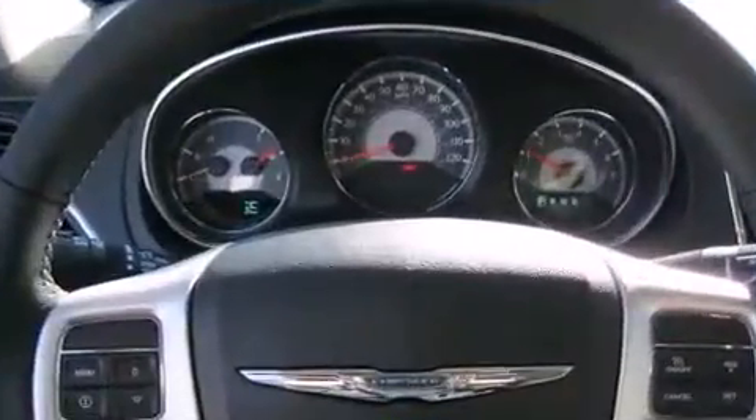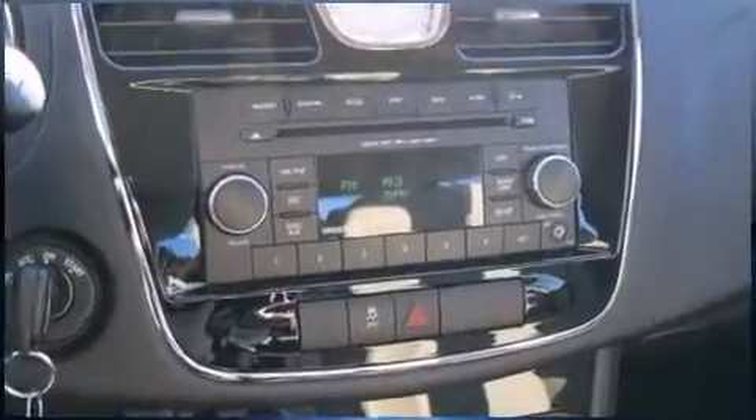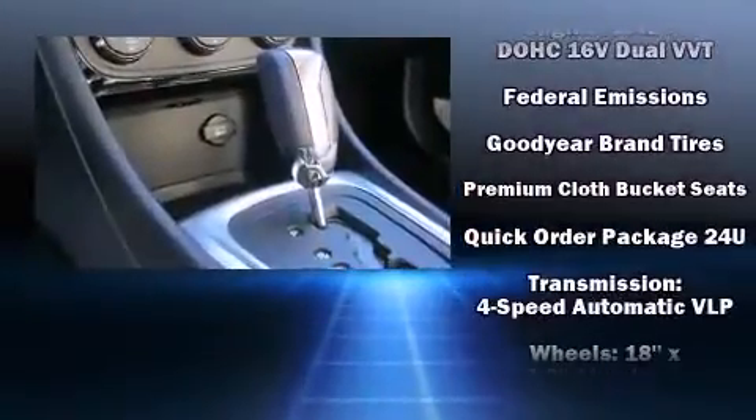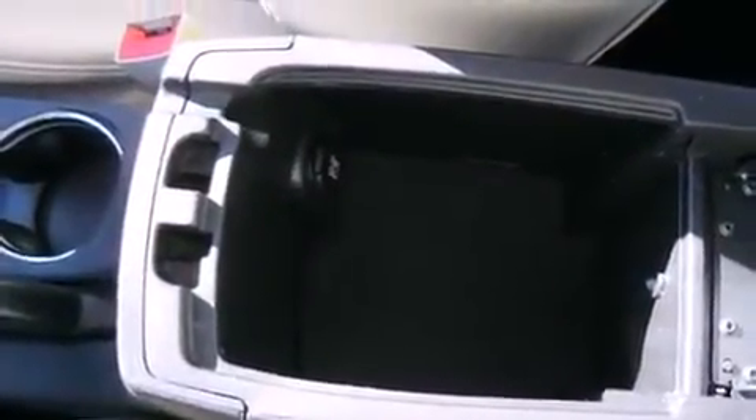Chrysler also prioritized safety and security by including dual front impact airbags, front and side impact airbags, traction control, brake assist, a security system, and four-wheel disc brakes with ABS. This car was designed with safety in mind, allowing you to drive with even greater assurance.